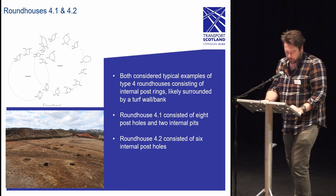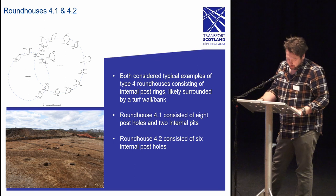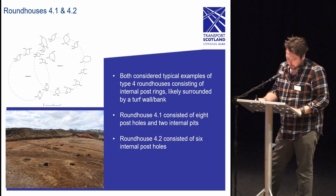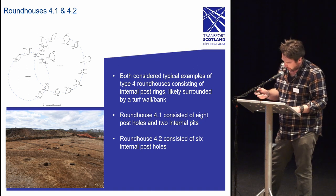Looking at these features in more detail, starting with the roundhouses: roundhouse 4.1 was located along the eastern edge of the excavation area, consisting of eight postholes and two internal pits. Roundhouse 4.2, adjacent and to the immediate west of 4.1, consists of six postholes. Both roundhouses are circular in plan with the second being notably smaller with half the postholes surviving. It is assumed that the missing postholes of 4.2 had been removed due to plowing activity or the creation of the modern ditch.